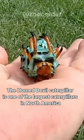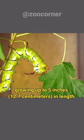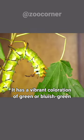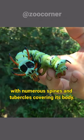The Horned Devil Caterpillar is one of the largest caterpillars in North America, growing up to 5 inches (12.7 centimeters) in length. It has a vibrant coloration of green or bluish green, with numerous spines and tubercles covering its body.